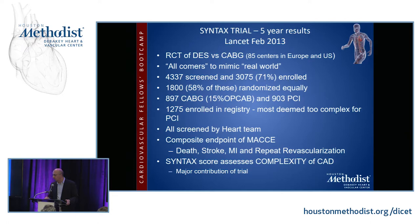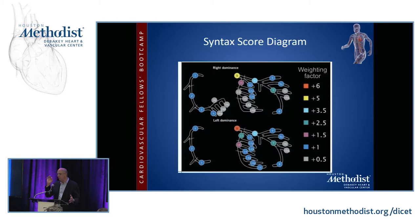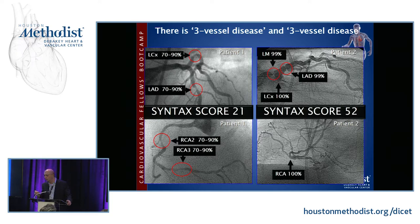Another major contribution of SYNTAX was figuring out a way to assess the complexity of coronary artery disease by assigning a numerical value called the SYNTAX score. Basically you have a map with a number assigned to each area in each specific vessel, and you look at the angiogram and score the patient. A patient with very diffuse triple vessel disease will have a high SYNTAX score, while somebody with focal lesions but not much diffuse disease will have a low SYNTAX score.